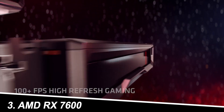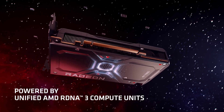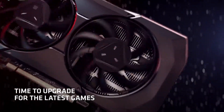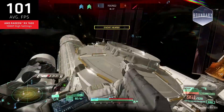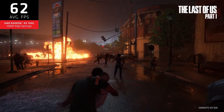Number 3: AMD RX 7600. For budget-conscious gamers, the RX 7600 is a godsend. It dominates 1080p gaming even at high settings, making it a fantastic choice for esports enthusiasts and casual players. Users appreciate its affordability and compact size, making it a great option for smaller builds. However, don't expect miracles at higher resolutions or with ray tracing.